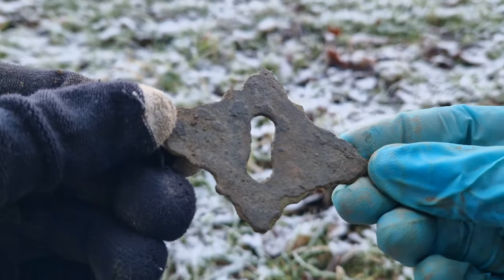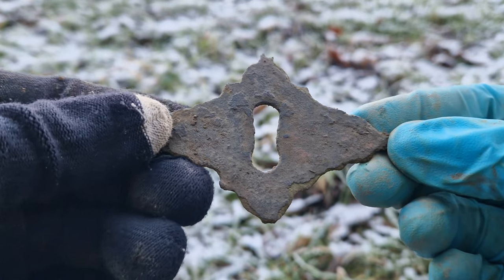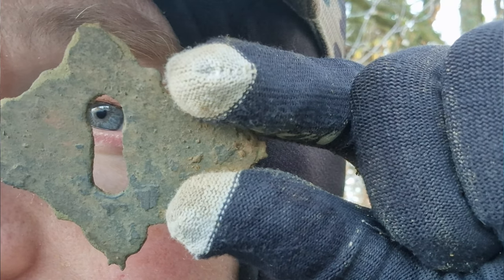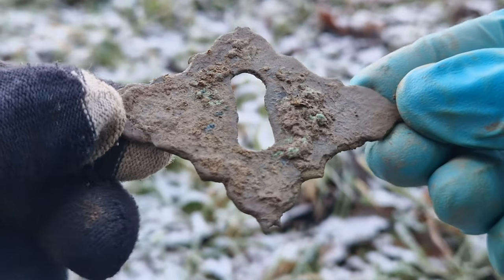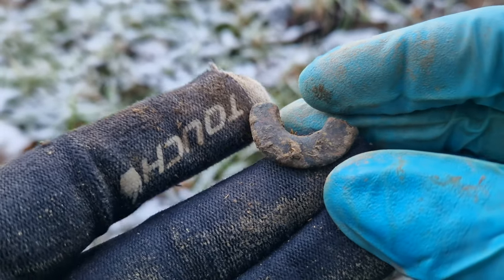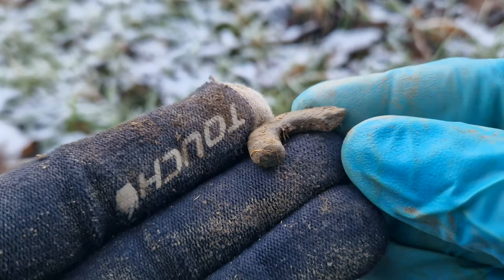That is absolutely epic. You might ask yourself why on earth would you go metal detecting at 7 o'clock in the morning at Christmas time in winter — and it's because it's the only chance I've got this weekend. We're going to see Santa in a bit. I've had a long, tough week at work and I need to get out and enjoy my hobby. Fortune favours the brave. Another find to record: a key escutcheon. It was a big signal — I thought it was going to be junk, but it's a nice old bit of history. Fixed to the front of a door, a big fat key would have gone through there — probably Georgian if not older.